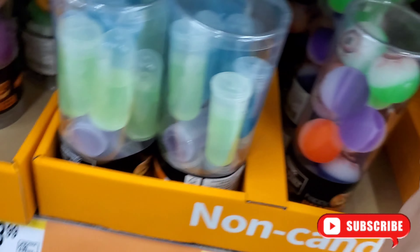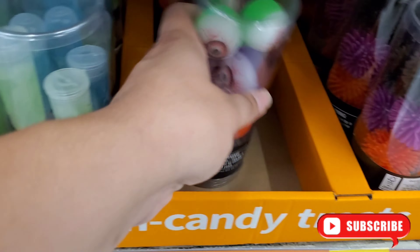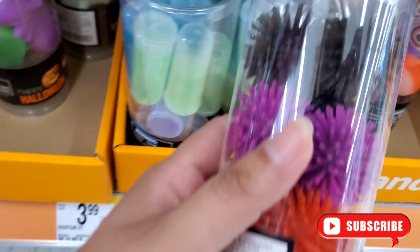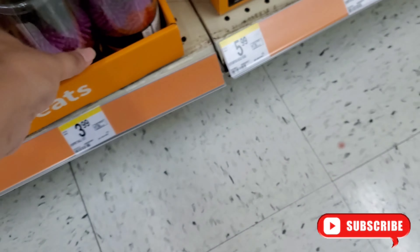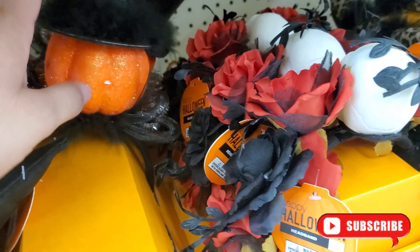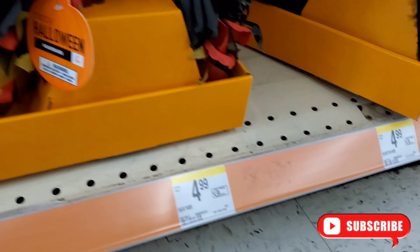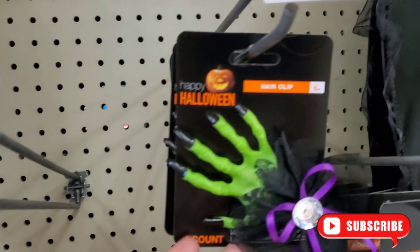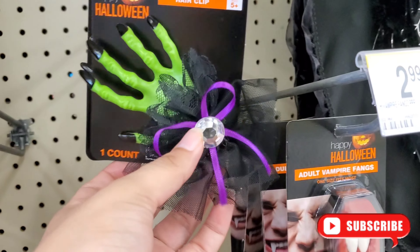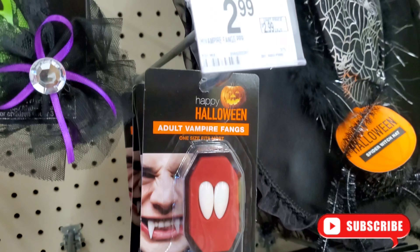They even have these eyeballs — I actually saw these last year. Just Halloween color little balls that kids could play with. Down here they even have headbands — witch headbands. There's a pumpkin headband, and look at these cat and cheetah print headbands — super cute. Even a hair clip — this one is super cute just to spice up the day.